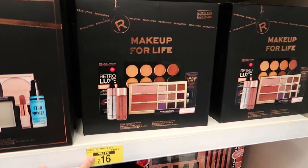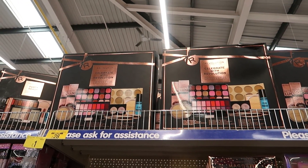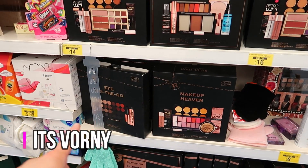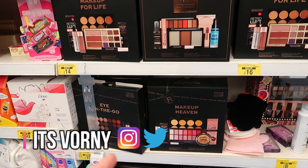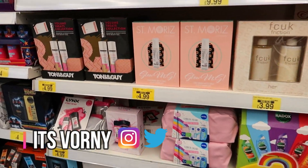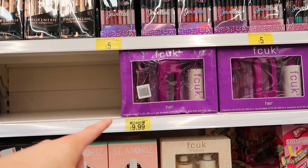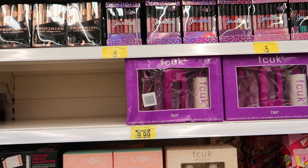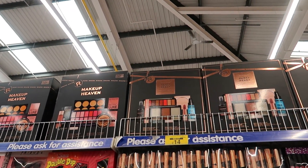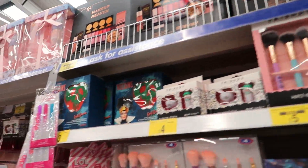They've still got Revolution sets in — this one was £20, now £16, and the bigger one was £35, now £28. There's one that was £12, now £10. They've also still got Christmas gift sets — one was £18, now £5, an FCUK one was £13 now £9.99, and a Makeup Revolution one was £17 now £14.